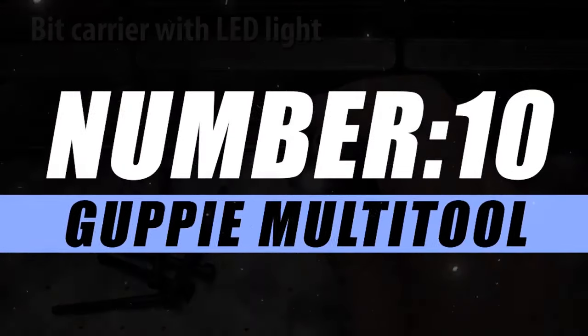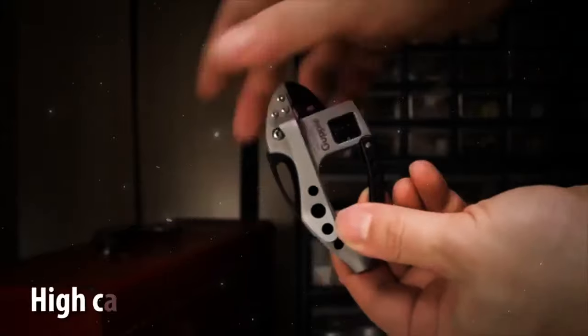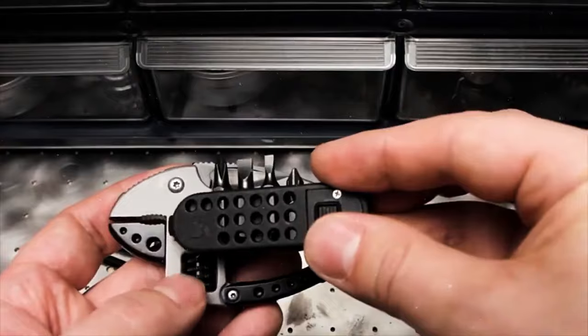Starting with number 10, we have the Guppy Multi-Tool. If you're looking for a compact and versatile multi-tool that can handle a variety of tasks, you might want to check out the CRKT Guppy. It is known for its unique and functional design, combining a variety of tools in a small and portable package. The Guppy has a carabiner clip that can be used to attach the tool to your belt loop, backpack, or other gear.